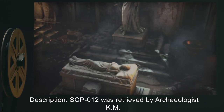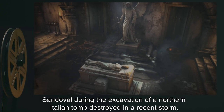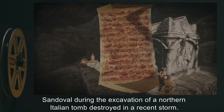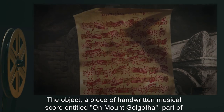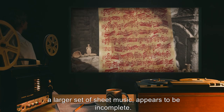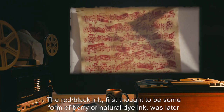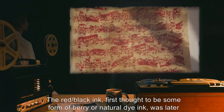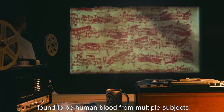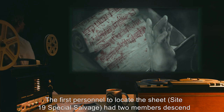SCP-12 was retrieved by archaeologist K.M. Sandoval during the excavation of a northern Italian tomb destroyed in a recent storm. The object, a piece of handwritten musical score entitled "On Mount Golgotha," part of a larger set of sheet music, appears to be incomplete. The red-black ink, first thought to be some form of berry or natural dye ink, was later found to be human blood from multiple subjects.